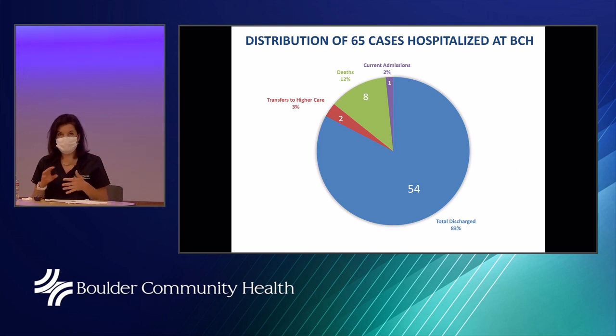Among cases hospitalized at Boulder Community Health, there were 65 total COVID cases. At the time of the presentation, one patient was admitted. The death rate has been 12 percent, and the majority of those individuals elected not to have escalation of care — they did not want ICU care or a breathing machine. The majority of patients were discharged, and two cases were transferred to a higher level of care for specialized support.